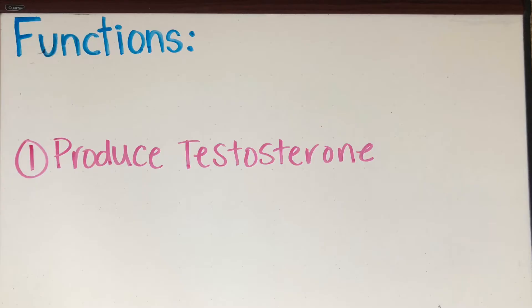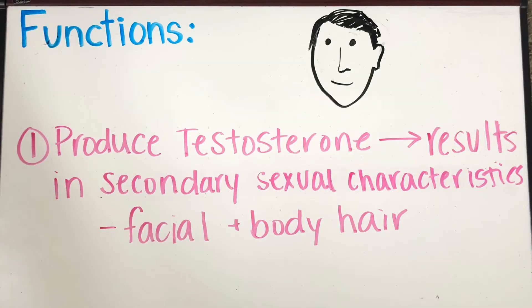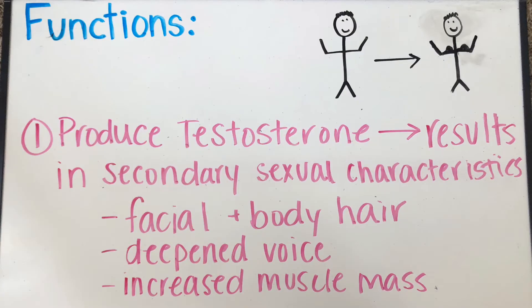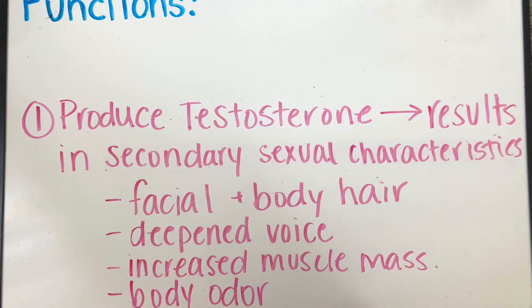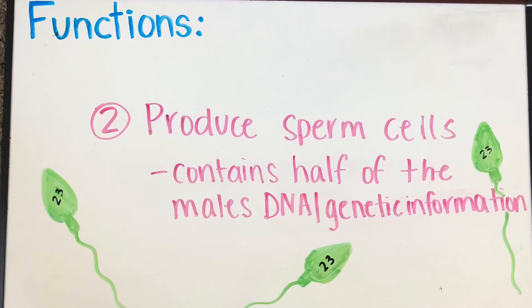The first function of the male reproductive system is to produce testosterone, which results in secondary sexual characteristics being developed — that is, facial and body hair growth, a deepened voice, an increase in muscle mass, and unfortunately, body odor.